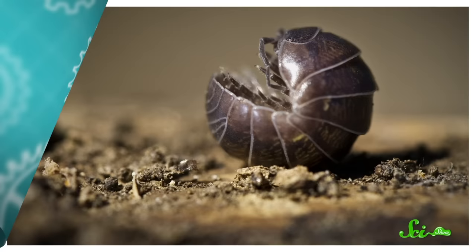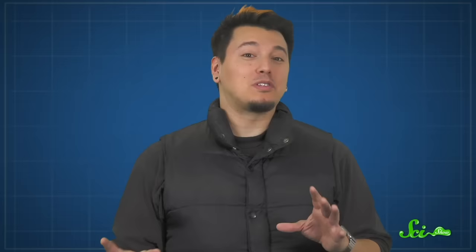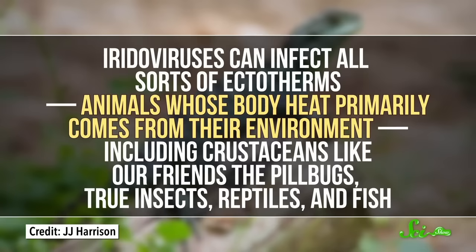You might call them wood lice, pill bugs, potato bugs, or roly-polies, but they aren't lice or bugs — they're not even insects. They're terrestrial isopods, the only fully land-dwelling crustaceans. They come in all sorts of colors: brown, light brown, black. Every once in a while, though, you might find a brilliant blue roly-poly crawling around in the dirt. But your good luck is their bad luck, because that blue comes from a virus — and when it makes them colorful like that, the virus is almost always lethal.